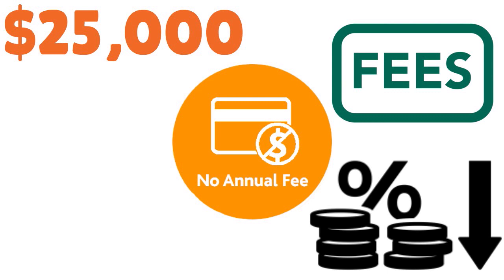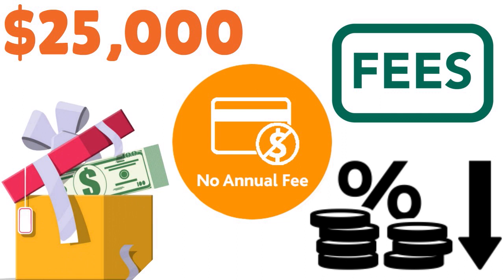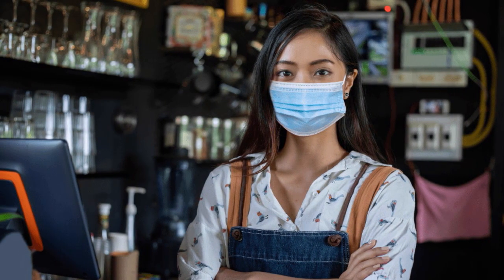NIH FCU Visa has great low rates and an exciting intro rate with rewards offers. They allow online card controls so you can manage a lot of stuff on your account. They have a great app, 24/7 fraud monitoring, Visa Zero Liability, digital wallet, and mobile payment options. NIH FCU Visa: 7 over 10.